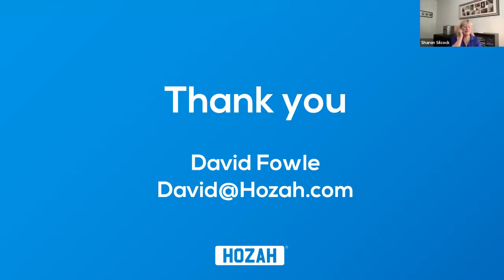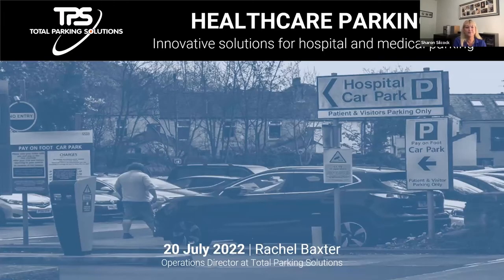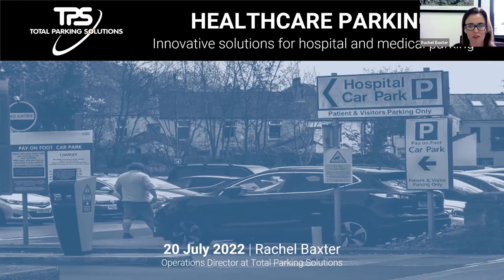Thank you, David — really interesting. We now move on to our final panellist, Rachel Baxter, Operations Director at Total Parking Solutions. Rachel has been in the industry for about eight years, and like most of us fell into it and stuck around. Total Parking Solutions is actually one of Zapp Park's operators — they use the Zapp Park software. Over to you, Rachel.